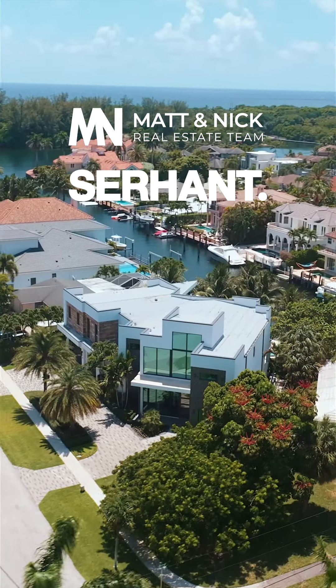Here are three things I love about this master bedroom: designer finishes, a private balcony, and his and her bathroom suites. This is truly an owner's retreat.